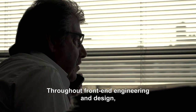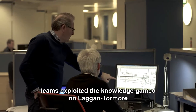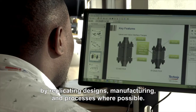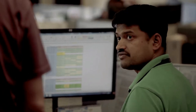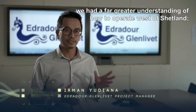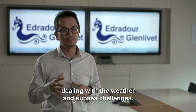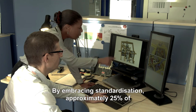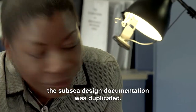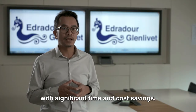Throughout front-end engineering and design, teams exploited the knowledge gained on Laggan-Tormore by replicating designs, manufacturing and processes where possible. With our experience from Laggan-Tormore, we had a far greater understanding of how to operate west of Shetland, dealing with the weather and subsea challenges. By embracing standardisation, approximately 25% of the subsea design documentation was duplicated, with significant time and cost savings.